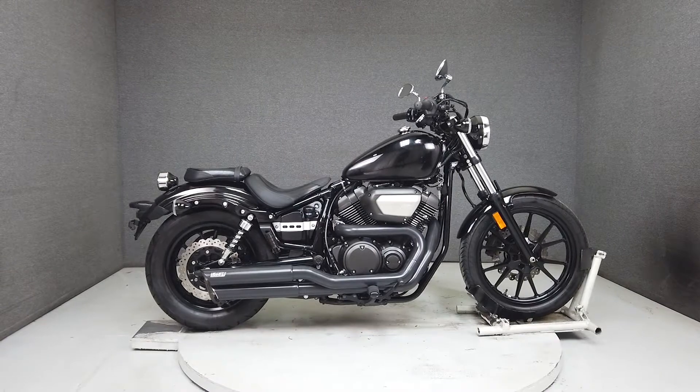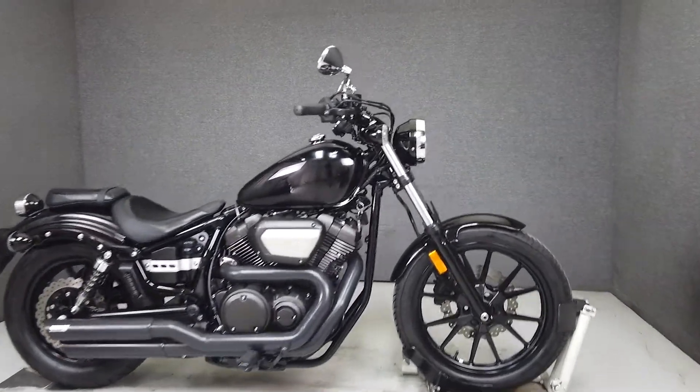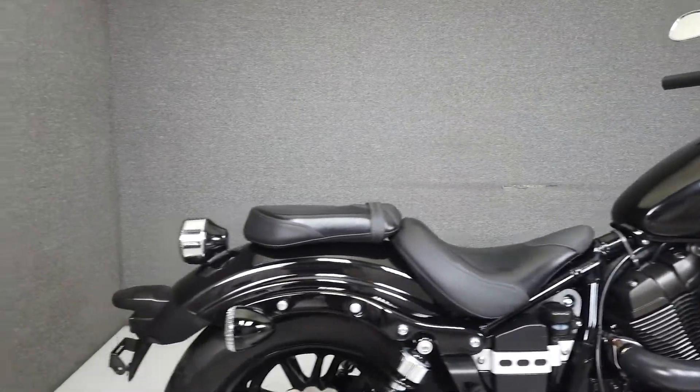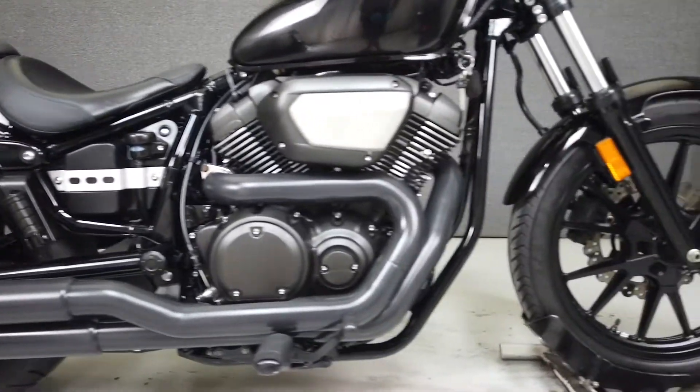Hey everyone, this is Keegan from National Powersports. This 2014 Yamaha Bolt with only 4,083 miles runs and rides well, passes New Hampshire State inspection, and has been upgraded with Vance and Hines slip-on mufflers.